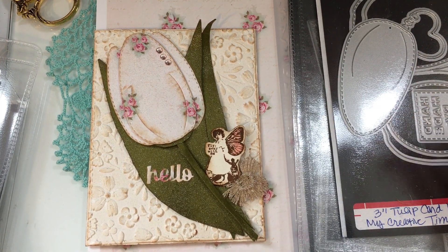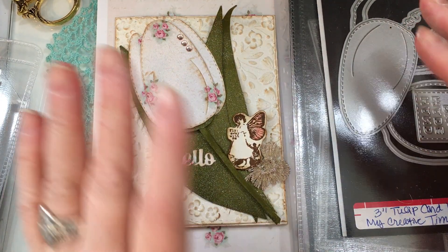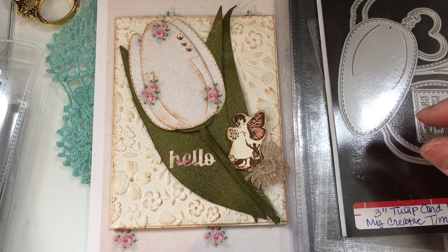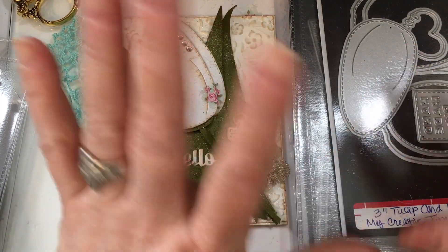And I'll tell you, I cannot put this release down. You know I'm a gardener and I love to garden, and I just so enjoyed playing with this release. It's so beautiful.